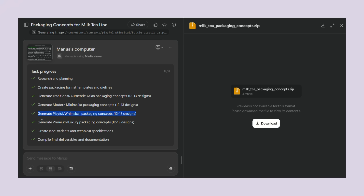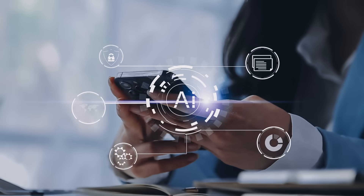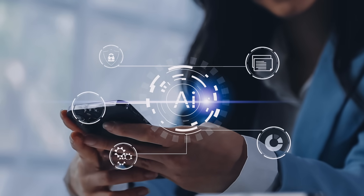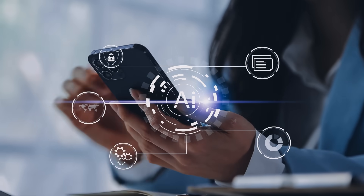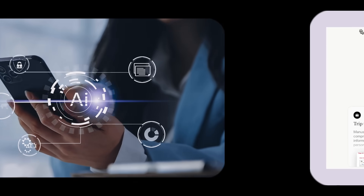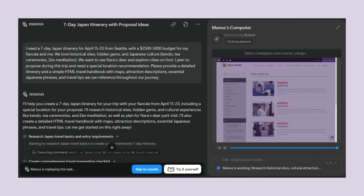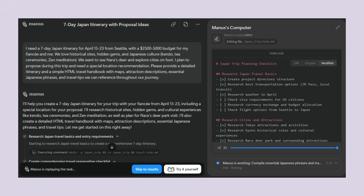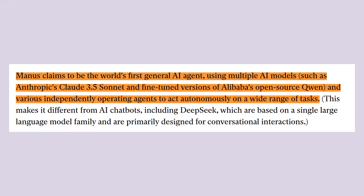We're seeing a shift from tools that help you do things to tools that actually do things for you. Manus represents this next generation of AI that takes action instead of just giving advice. Most AI tools today are really advanced search engines or writing assistants — they help you find information or create content, but you still have to do most of the work yourself. Manus flips this around: you give it a goal and it figures out how to achieve that goal. It's like having an incredibly smart intern who never gets tired, never misses deadlines, and can work on multiple projects at once.